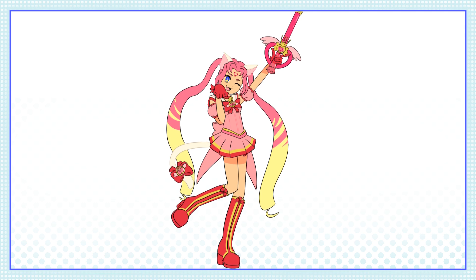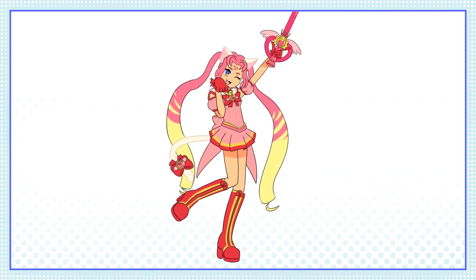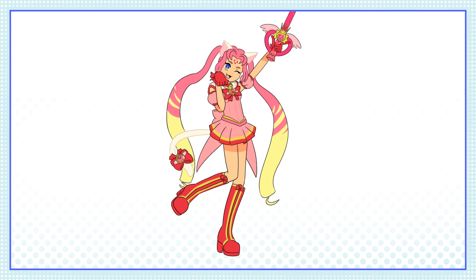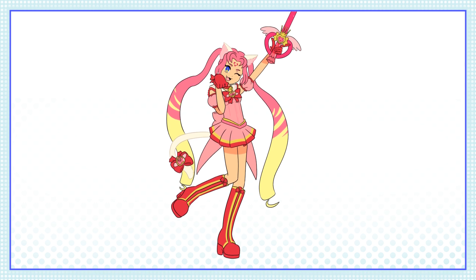And with the power of video editing, our first mashup magical girl is done! I absolutely love her — she just screams early aughts and I am here for it. I'm not too sure what to go with for a name for her. My thoughts were Sailor Mew, or maybe Mew Moon? Let me know in the comments what you think I should call her.